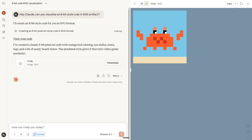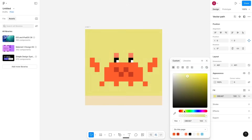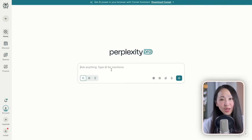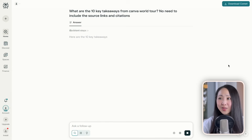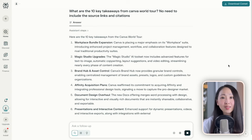Part three: asset creation — how to turn core ideas into different asset formats. Here is another unique Claude feature most people miss: SVG artifacts. SVG means fully editable vectors, so you can change the colors, fonts, and everything in a design tool like Figma. No other AI tool does this as well as Claude. Perhaps you want to create a social media post about the latest Canva World Tour updates.